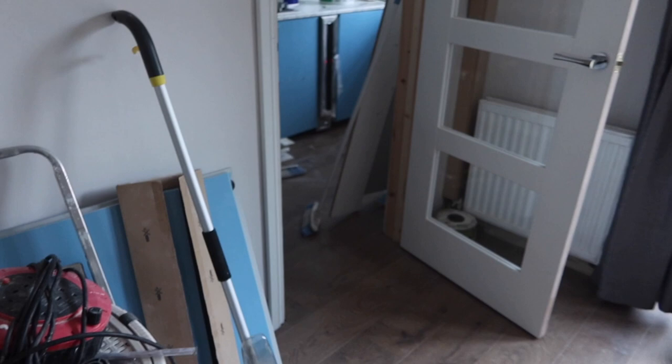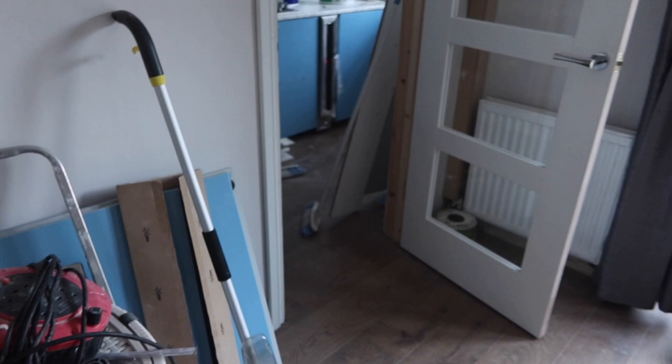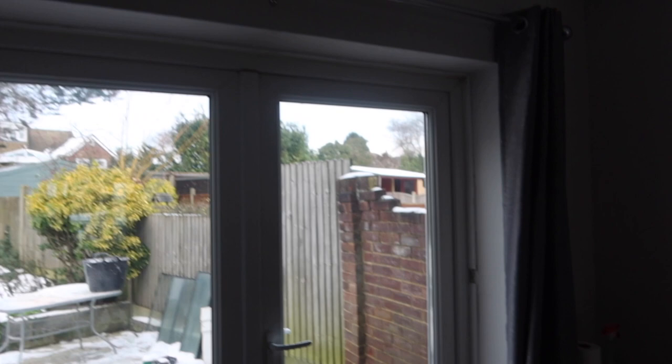The only other thing is we've got this architrave — I never know how to say it — but the person who came to do the doors did that as well. They also boxed in our pipework. It does need a bit of filler and painting, and we've also got the curtains up downstairs with the rail, so that's all done and ready to go.